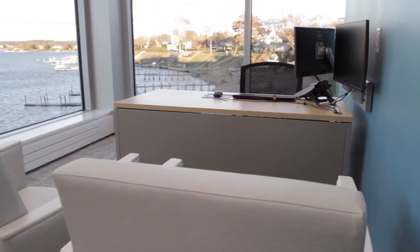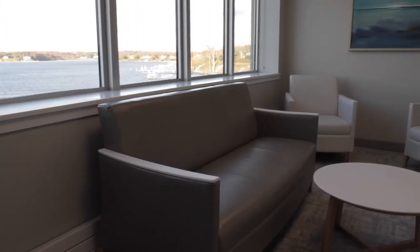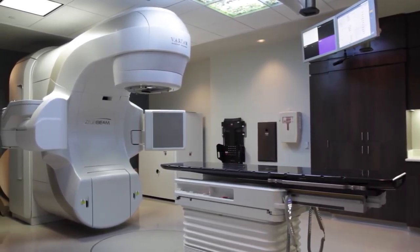Patient consult rooms offer a serene space brightened with natural light, allowing for private communication and important care planning. The first floor features the radiation treatment area, including Riverview's two TrueBeam linear accelerators and CyberKnife.